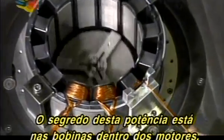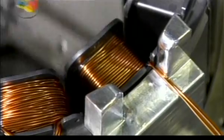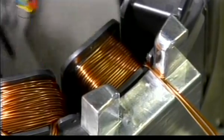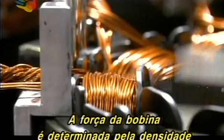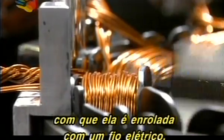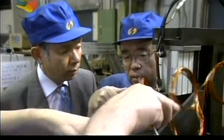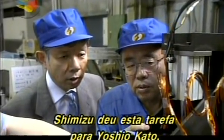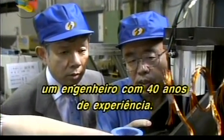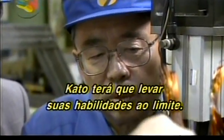The key to achieving this power is the coils inside the motors. A coil's strength is determined by how densely it's wound with electric wire. Shimizu has assigned this task to Yoshio Kato, an engineer with 40 years of experience.